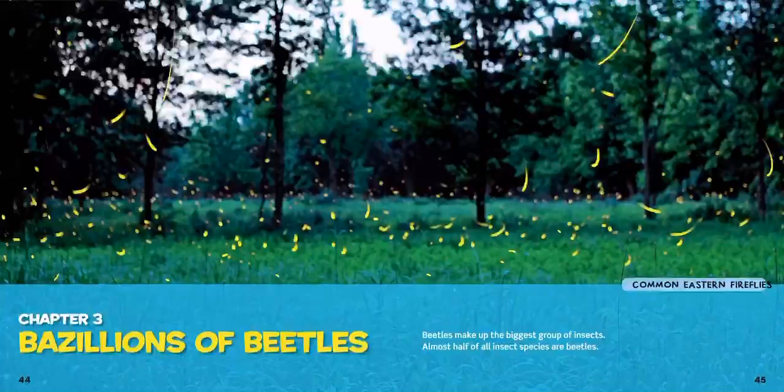Hey guys, today we're going to learn about beetles, and this is bazillions of beetles. Beetles make up the biggest group of insects — almost half of all insect species are beetles. And I know you guys are very familiar with one of the beetles that we see, so let's see what we're going to find.